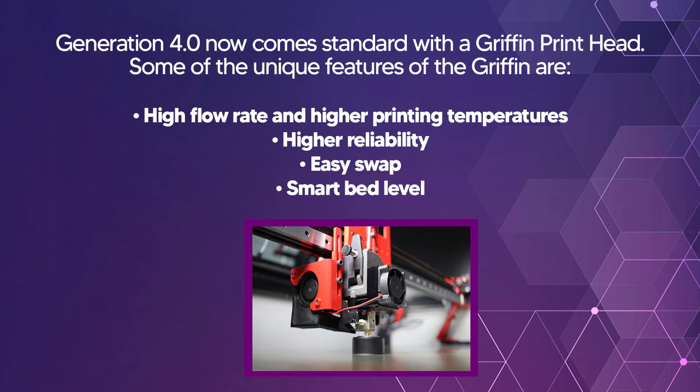Generation 4.0 now comes standard with the Gryphon print head. Some of the unique features of the Gryphon are a higher flow rate, higher printing temperatures, higher reliability, easy swap, and smart bed leveling.